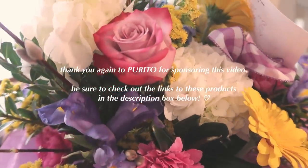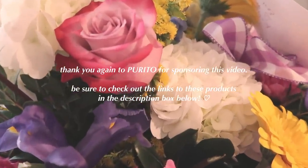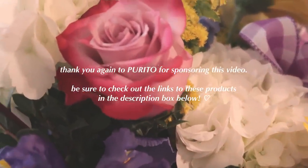Thank you again to Purito for sponsoring this video, and be sure to check out the links to these products in the description box below.